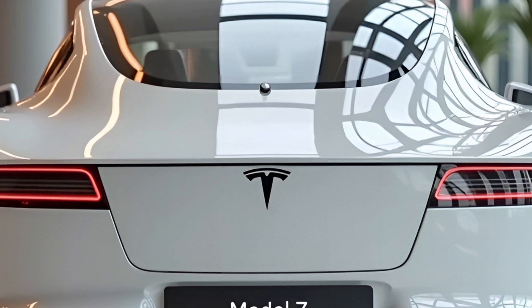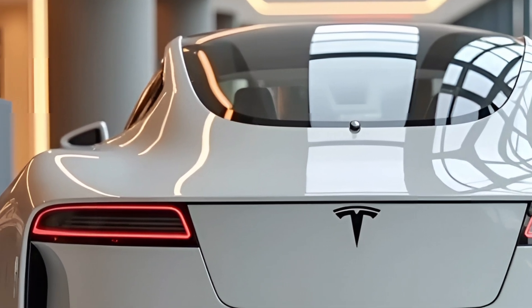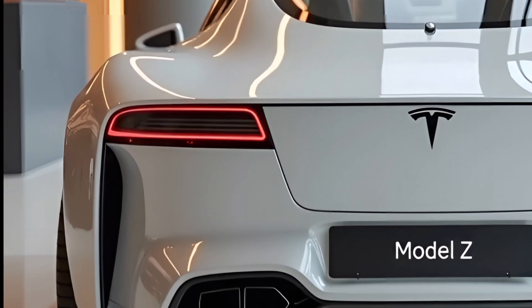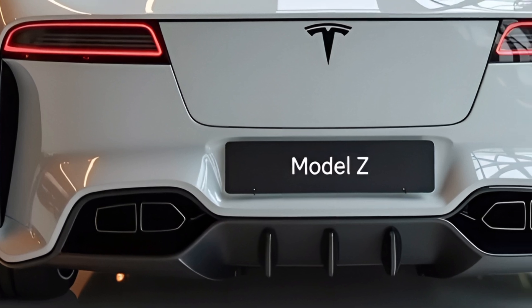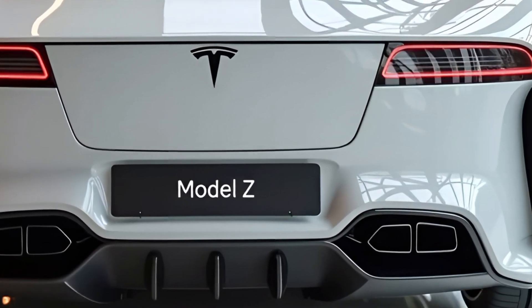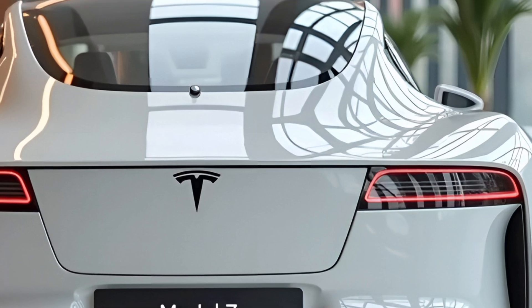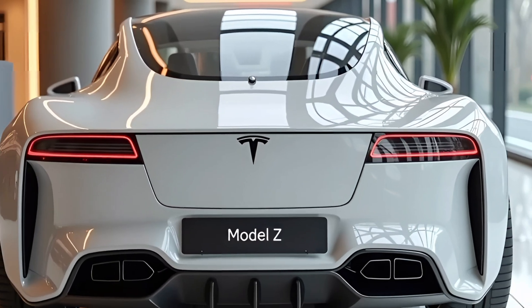Welcome to Driven Dreams, your go-to channel for the latest in automotive news, reviews and deep dives into the most innovative vehicles on the market. If you're a fan of cutting-edge technology and electric vehicles, you've come to the right place. Today, we're diving into the highly anticipated 2025 Tesla Model Z, a vehicle that promises to reshape the electric car landscape once again.